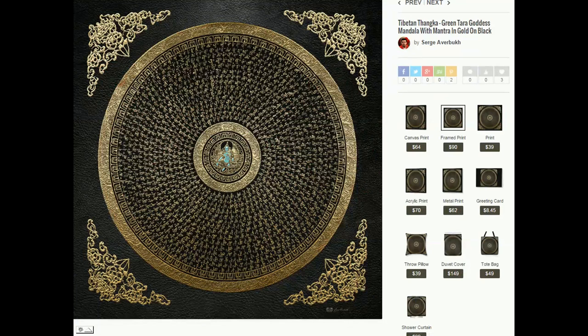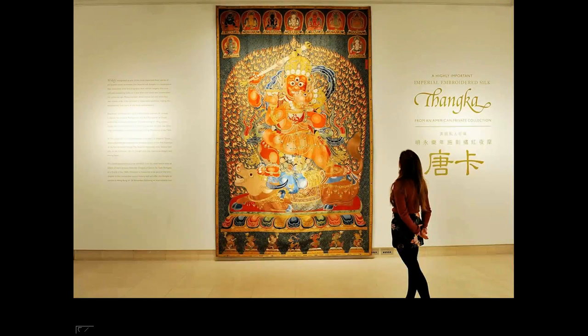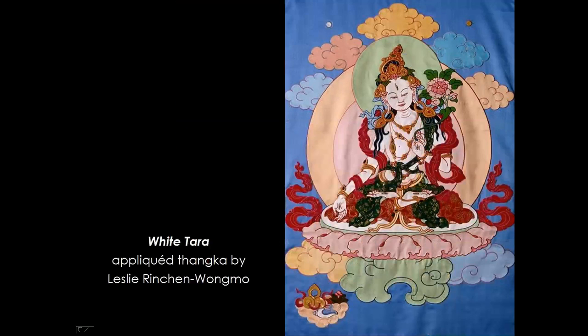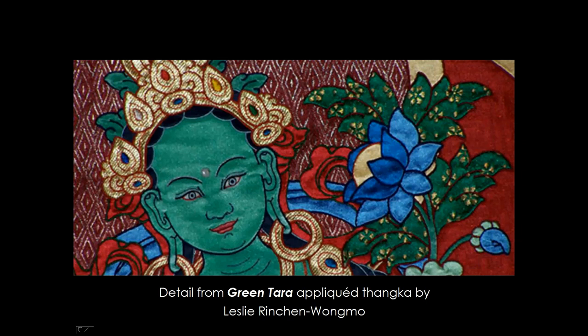Once you can recognize it you will discover Thangka imagery everywhere — this mandala can be digitally printed on a greeting card, tote bag, pillow, or even a shower curtain. This one is far more precious: it sold at a Christie's auction in 2014 for 45 million dollars and is done entirely in silk embroidery. Other Thangkas are done in silk appliqué, such as this one made by Leslie Rinchen-Wongmo. In Tibetan culture silk appliqué is more highly prized than painting. Years ago Leslie learned to make appliqué Thangkas while living in Dharamsala; she now lives in the United States and offers classes in making appliqué Thangkas.